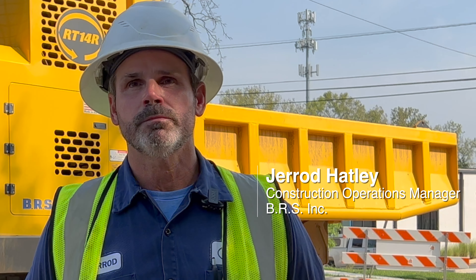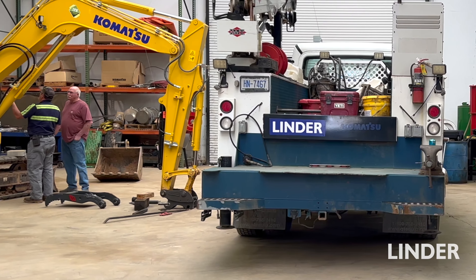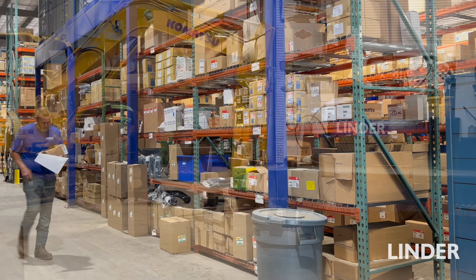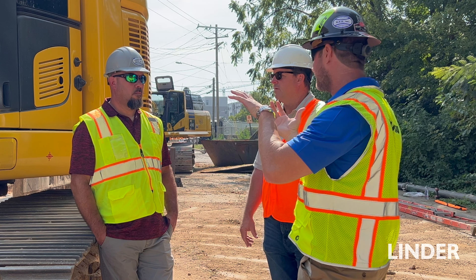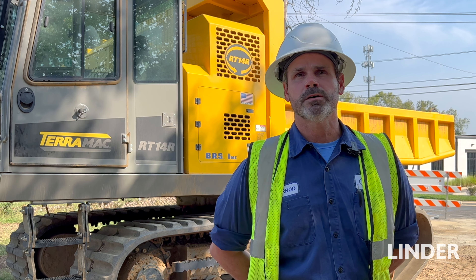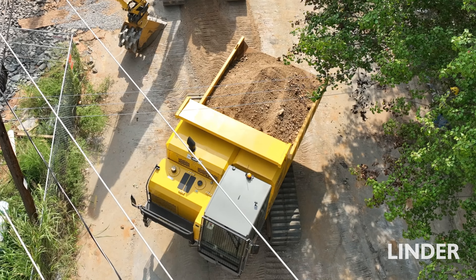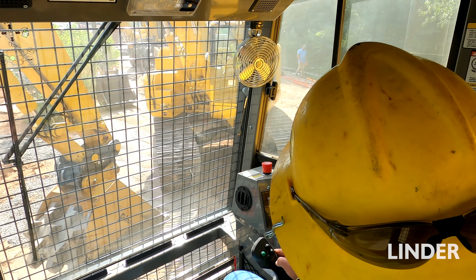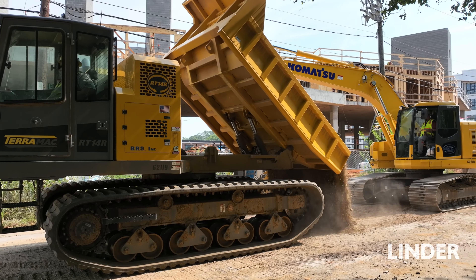The minimum downtime that we have with the Komatsu has kept us coming back. I've had a great relationship with Lender — I rely on the guys from service to parts to sales. The Terramax is a big part of our pipe laying jobs now. It's taken away from actually having to run loaders up and down the right-of-way tearing it up. It's just a neater and more efficient process than what we were used to.